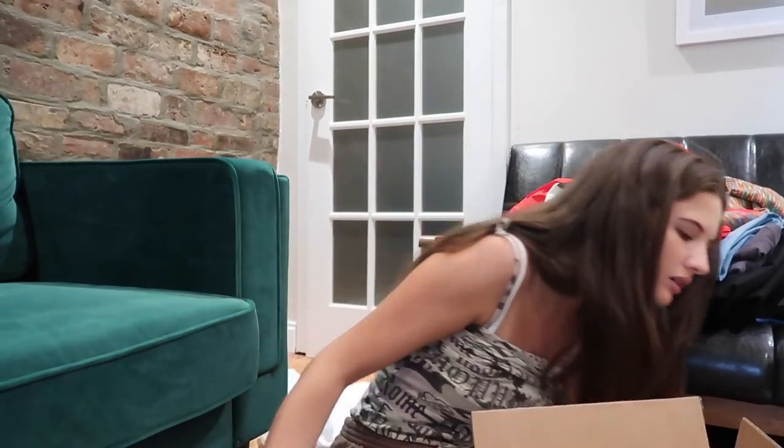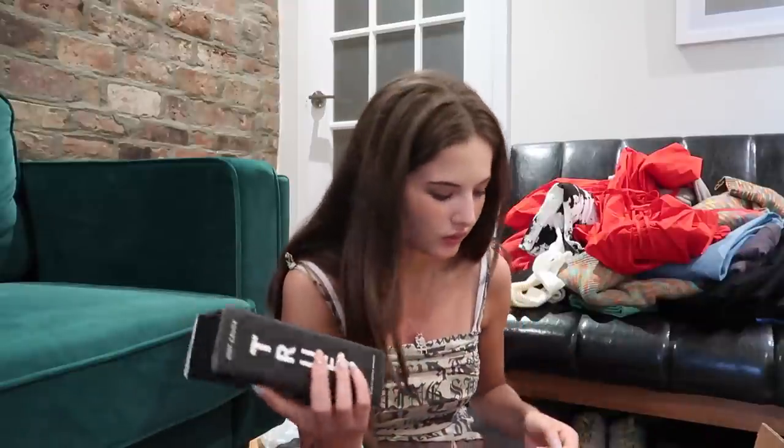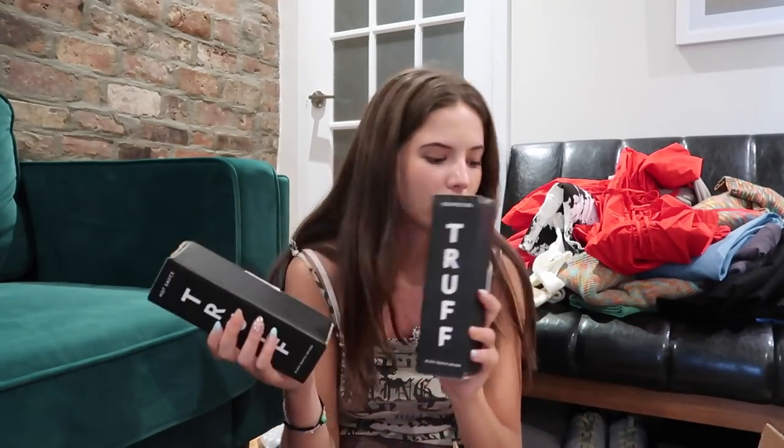This package is from Truff — I kept calling it Sauce but it's called Truff, it's literally all over the boxes. They have truffle-infused hot sauce, truffle oil, and a hotter sauce. The hot sauce is definitely for my boyfriend — I cannot do hot sauce.